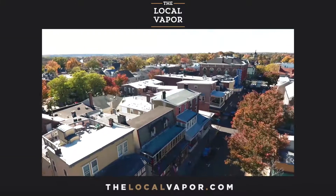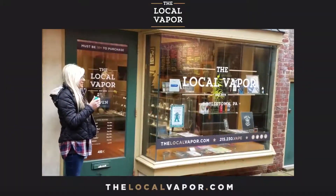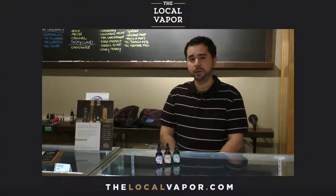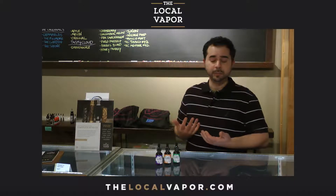Hey, this is Ken from The Local Vapor. I just wanted to announce that we are now carrying a new product that a lot of people have actually been coming in and asking us about.